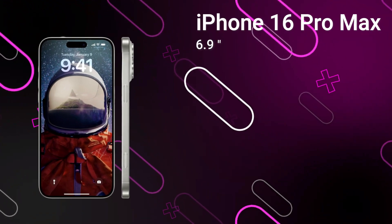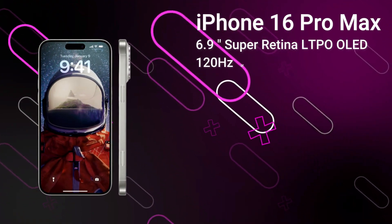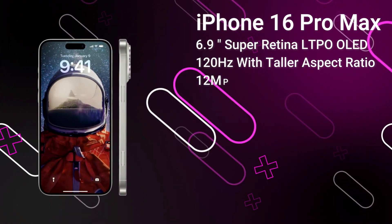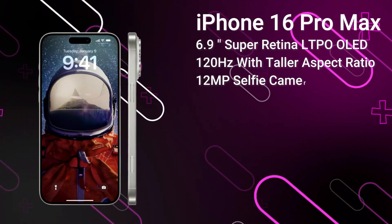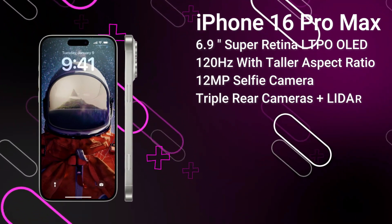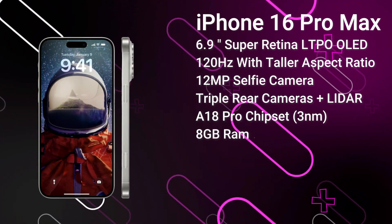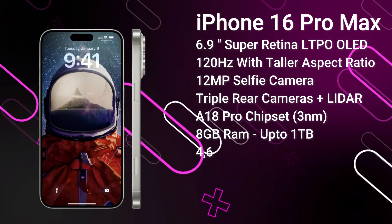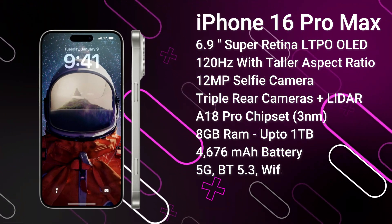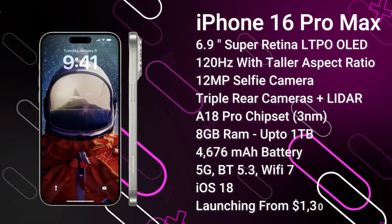Finally, the iPhone 16 Pro Max features a 6.9-inch 120Hz LTPO OLED display, a taller aspect ratio, and Ceramic Shield 3 protection. The Dynamic Island covers the 12MP selfie camera and Face ID sensors. On the rear, there's a 48MP primary camera, a 48MP ultrawide, and a 12MP tetraprism camera with 5x optical zoom. It's powered by the A18 Pro chipset with 8GB of RAM and up to 1TB of storage, a 4676mAh battery. Fast charging details are still unknown but improvements are expected. It comes with advanced 5G, Bluetooth 5.3, Wi-Fi 7, and ships with iOS 18, expected to launch from around $1,300 in September 2024.